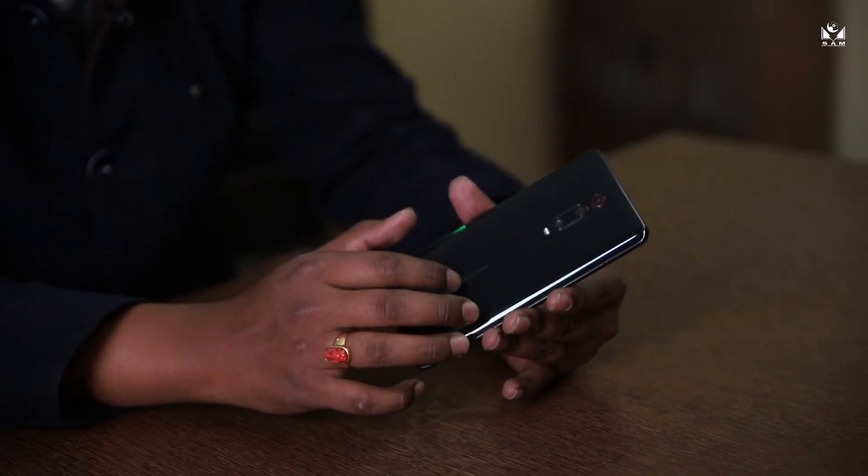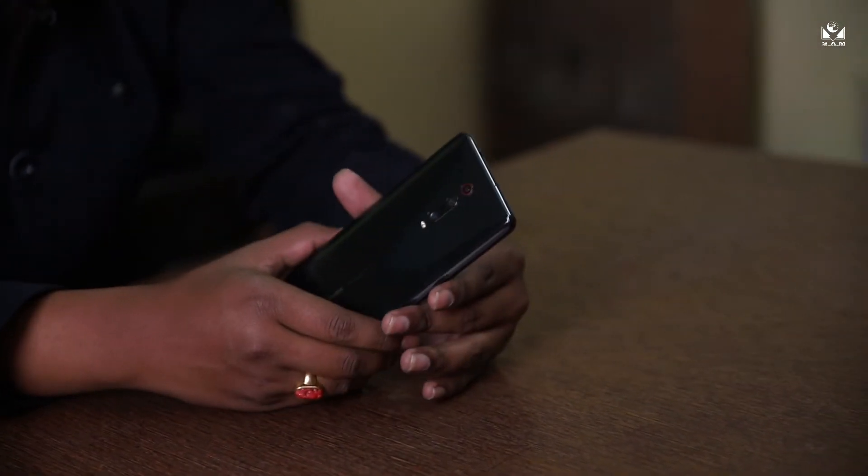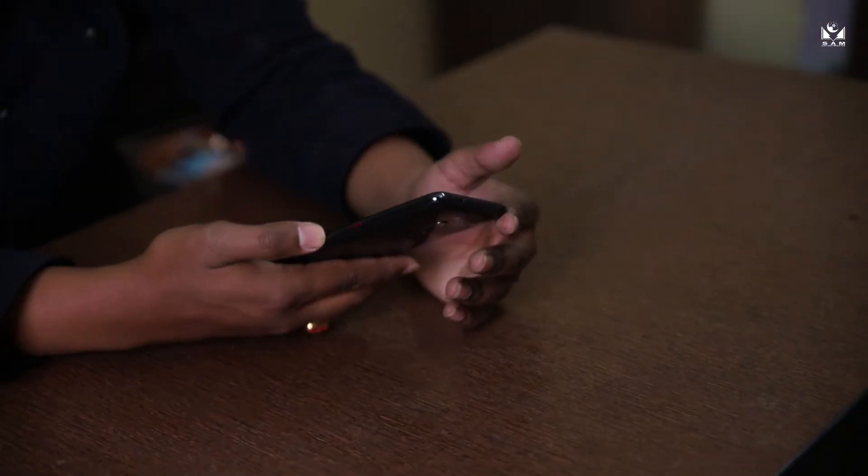The glass is simply amazing. It doesn't have an IP rating but who cares. It's a Xiaomi Redmi K20. It has two SIM card tray slots with no room for external storage — the highest variant is 6GB RAM with 128GB internal storage, and that's the only variant the K20 comes in.